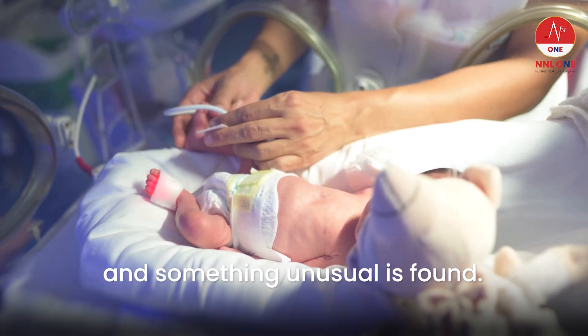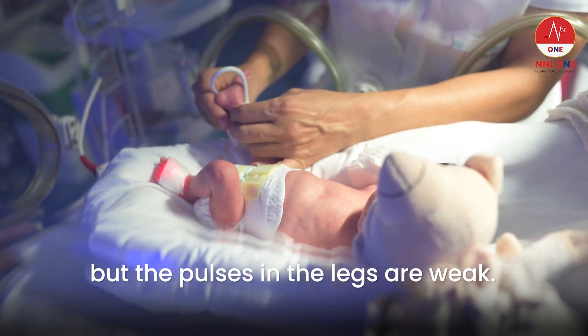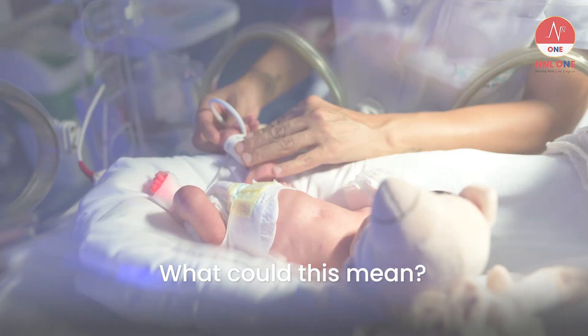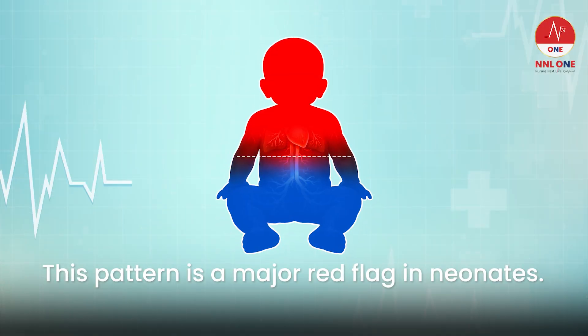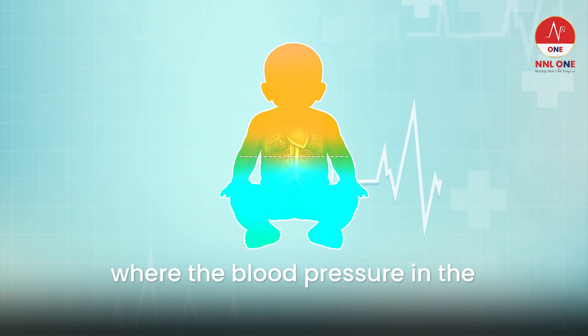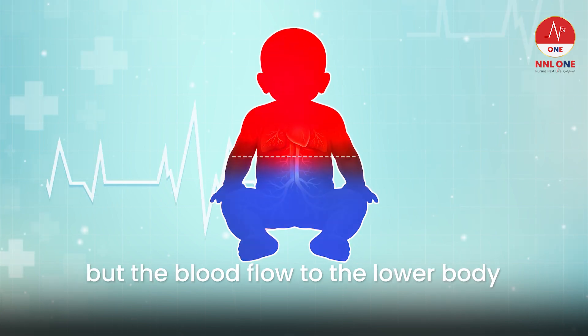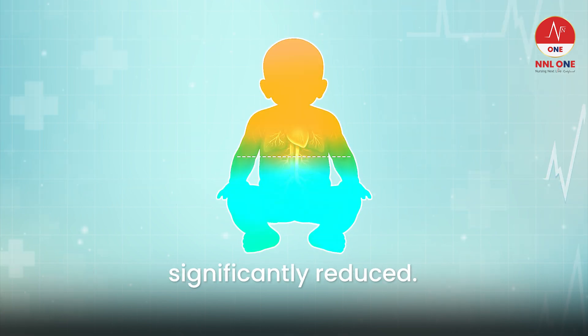A newborn is examined and something unusual is found. The pulses in the arms are strong, but the pulses in the legs are weak. This pattern is a major red flag in neonates. It usually points toward a heart defect where the blood pressure in the upper body is high, but the blood flow to the lower body is significantly reduced.